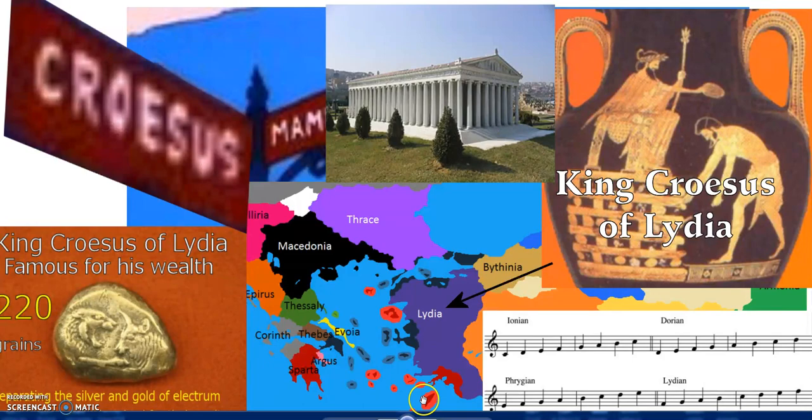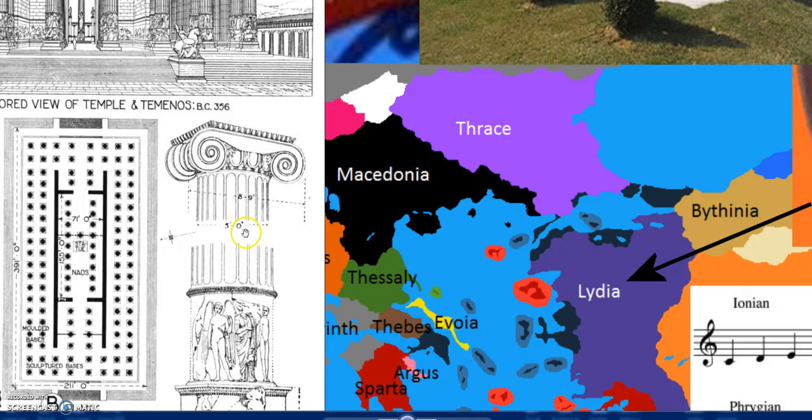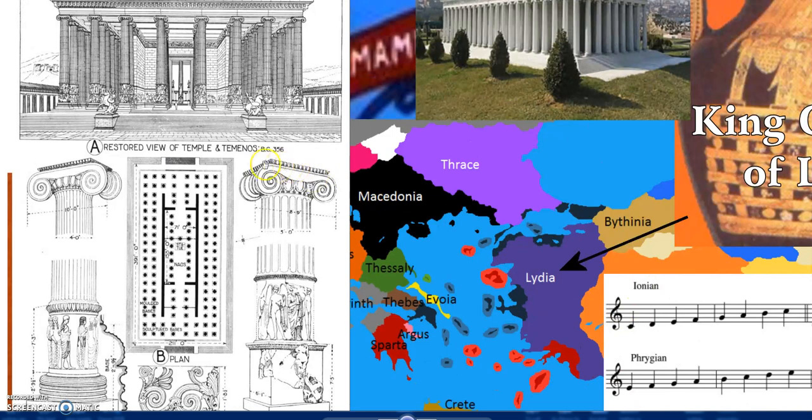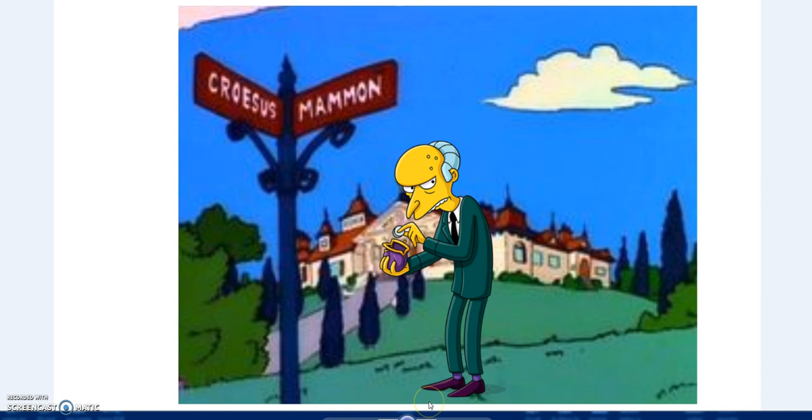The Temple itself is built on the Ionic order, with Ionic columns. Again, just like Ionian - or Ionic - Ionian columns. And that's the region of Ionia.